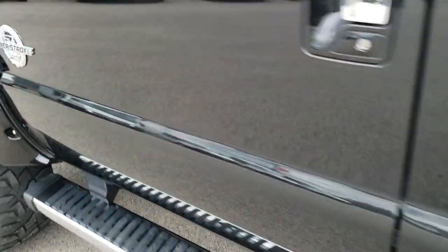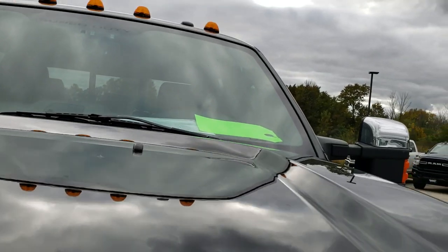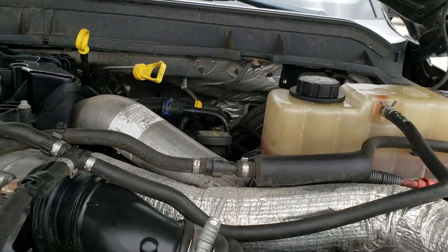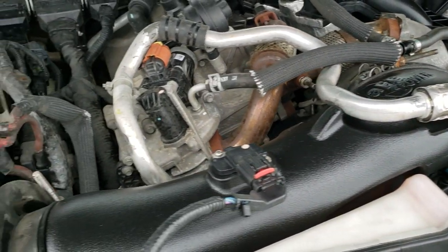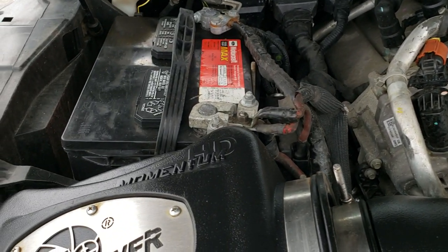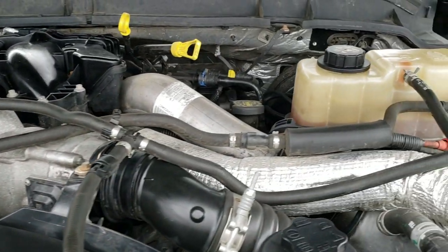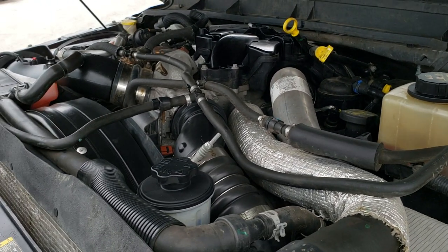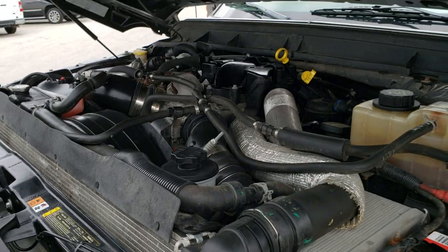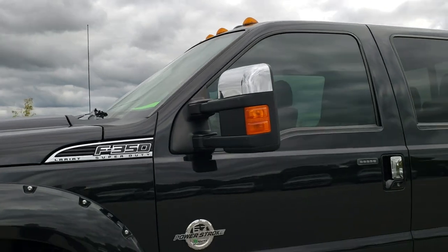We'll take a quick look under the hood. I'd personally like to thank you for checking out the video today — hopefully from this HD video you have been able to tell just how clean this truck is, inside and out. Under the hood we have the 6.7 liter Power Stroke diesel, Motorcraft batteries, and an AFE air intake. The engine bay is very clean and runs very smooth. This truck has been fully safety inspected by our service shop, has a fresh oil and filter change, all fluids checked and topped off, and is 100% ready to go.